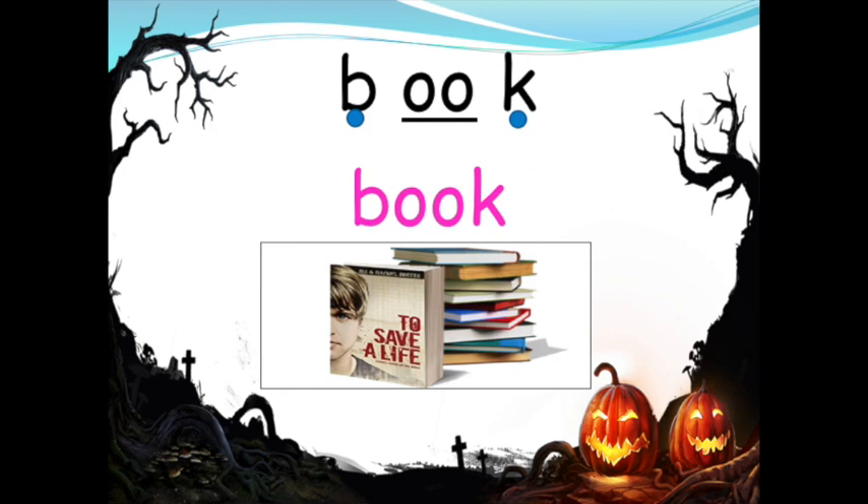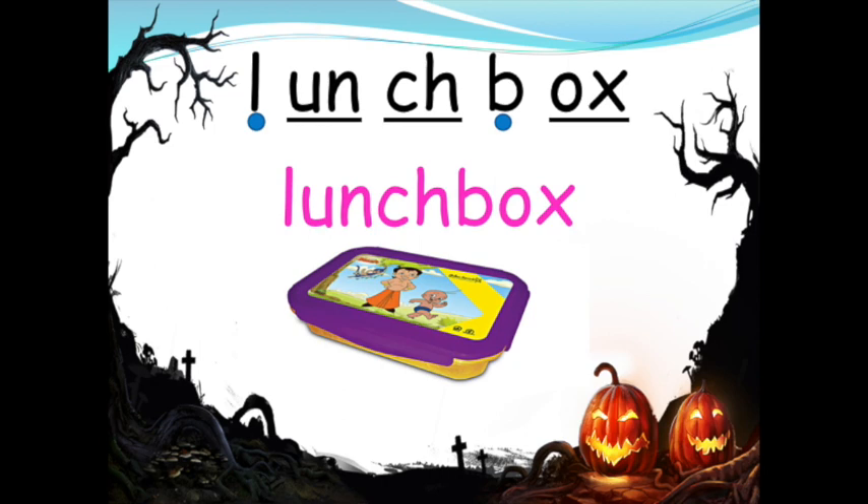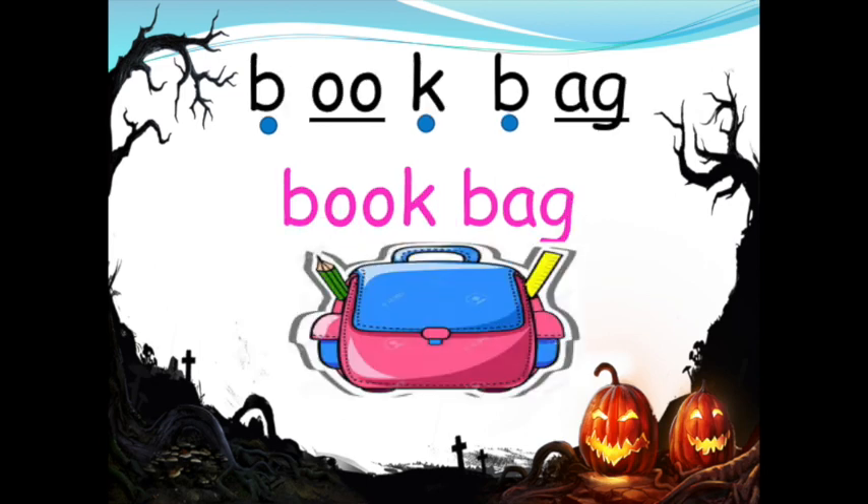B-U-K, book. L-U-N-C-H B-O-X, lunch box. B-U-K B-A-G, book bag.